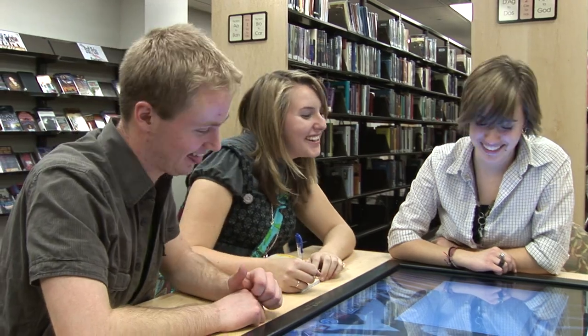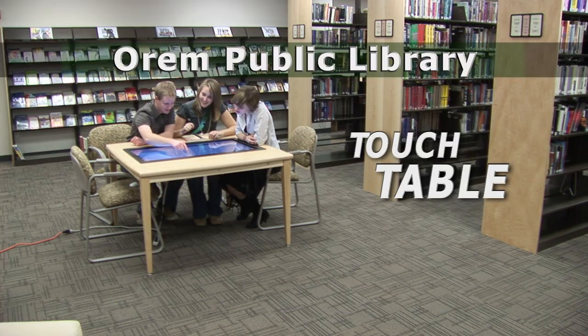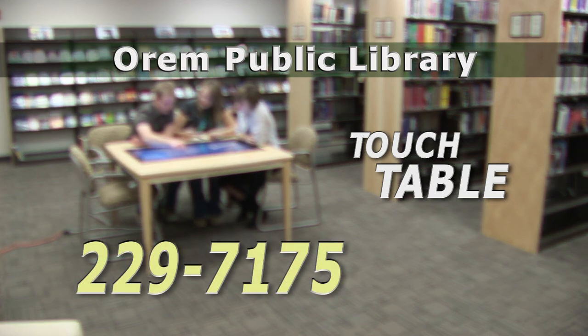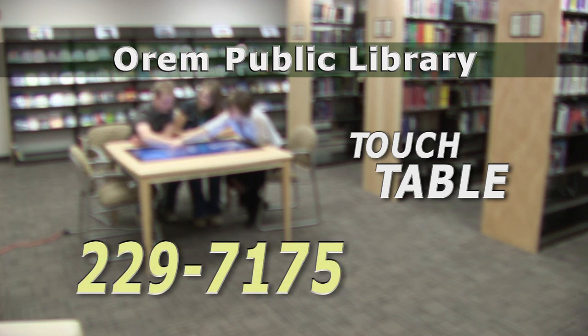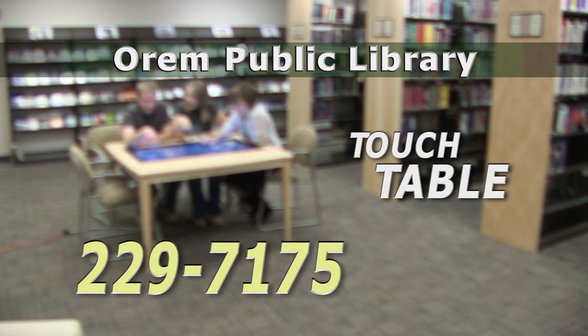Don't wait until group project time rolls around to experience Touch Table. Give us a call at 229-7175 to set up a visit, or just stop by the Orem Library and see for yourself how easy it is to make Touch Table work for you. For more information about Touch Table or any other library service, visit us online at www.oramlibrary.org.